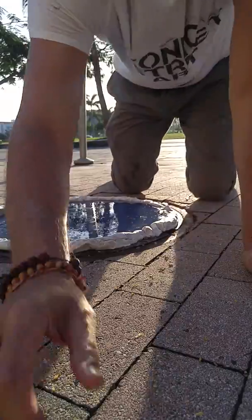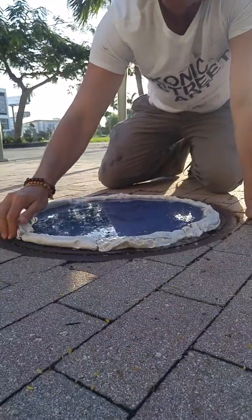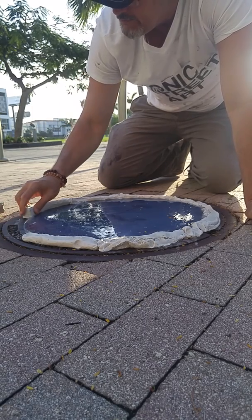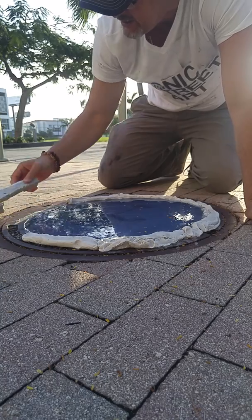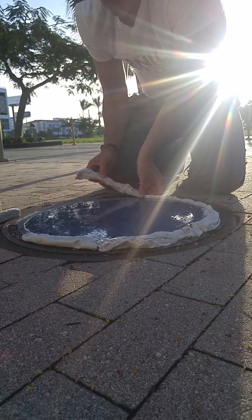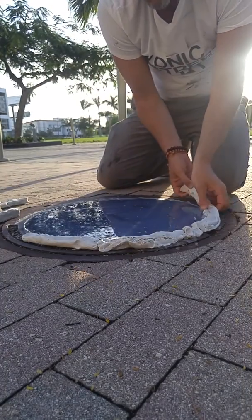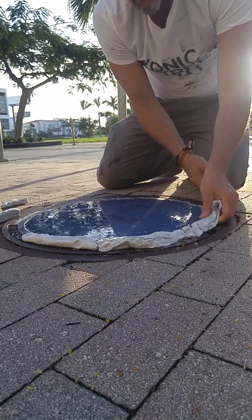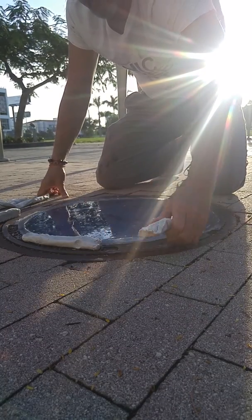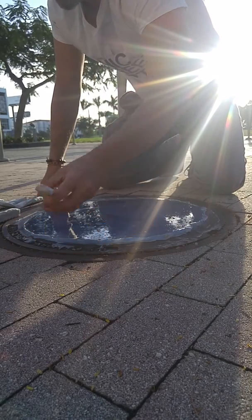Hey everybody, Scott Miller here from Iconic Street Art. I'm gonna start demolding our piece here in Miami. I think it seems gonna look really awesome — I hope so. All this stuff is environmentally friendly, by the way. It's the same stuff you use on your scanner.